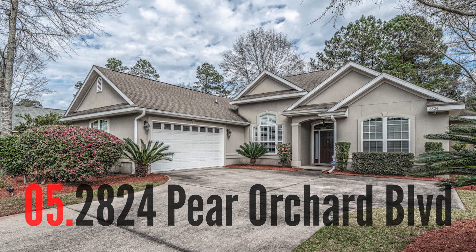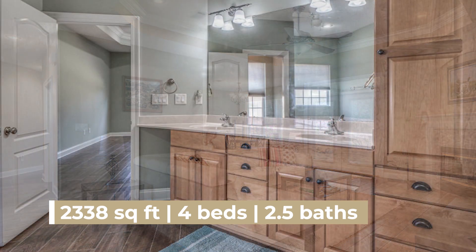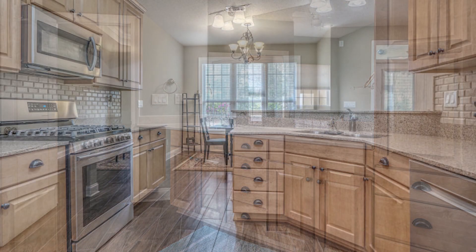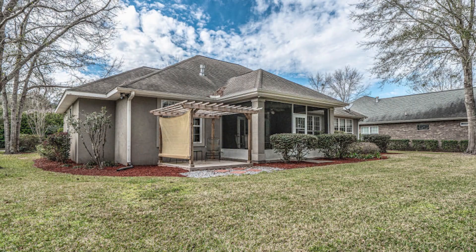I'm really happy to feature this one. It's listed by Julia Grabko — a motivator, a relentless agent over here at Century 21 Blue Marlin Pelican. 2824 Pear Orchard Boulevard — four bedrooms, two and a half bathrooms, built in 2004, 2,338 square feet, listed for just under $340,000. Nine-foot ceilings, premium lighting package, screened-in porch. I mean, it's awesome.